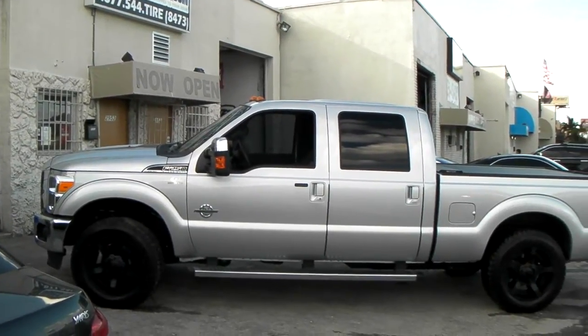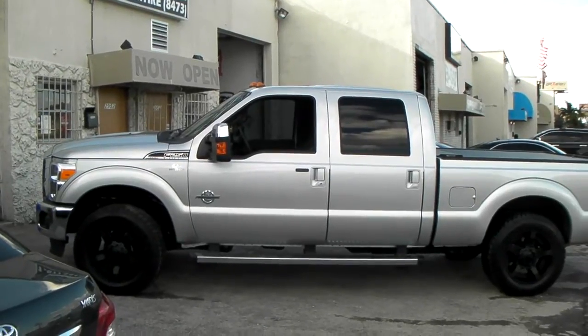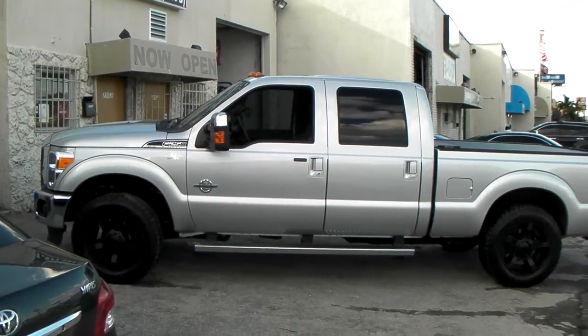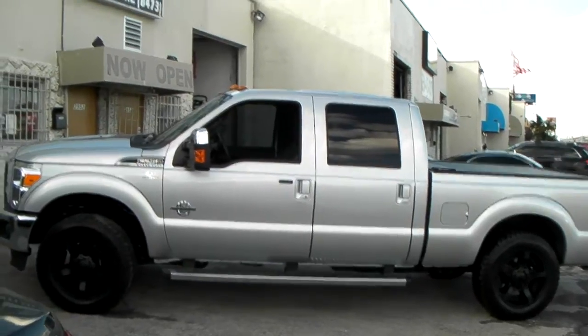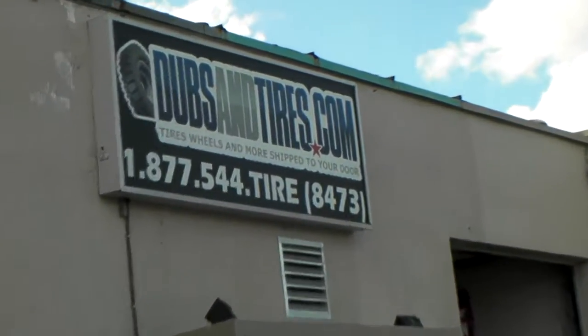It's your boy KB from Dublin Tires TV at DublinTires.com — tires, wheels and more, shipped to your door. Find us online at DublinTires.com or call us at 877-544-8473. That's the number right there, just in case you missed it.